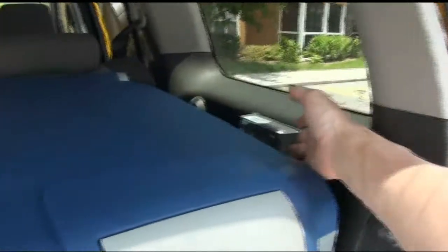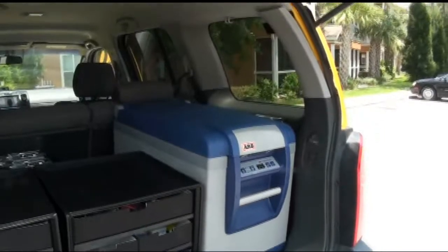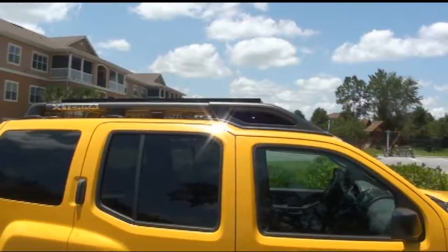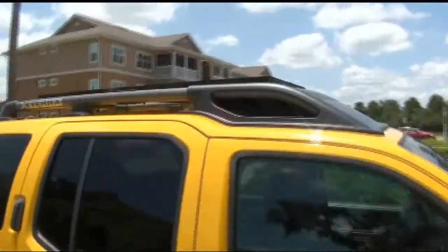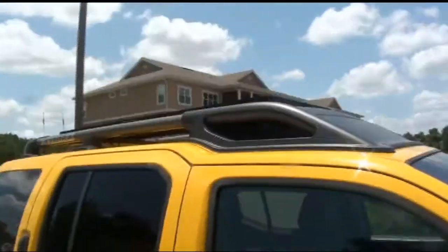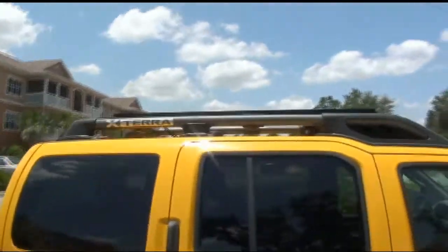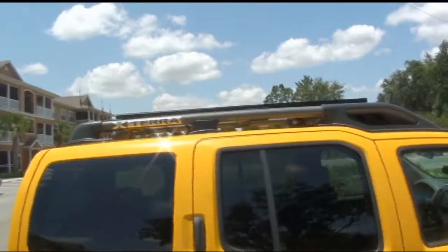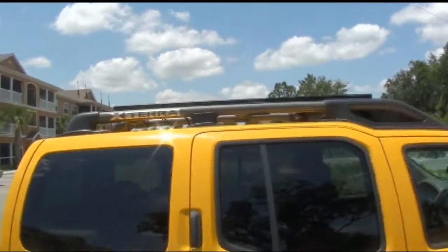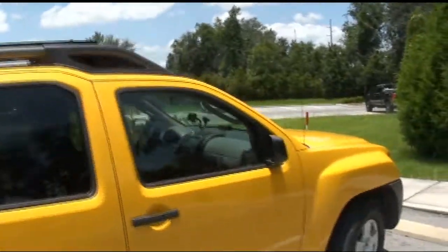The panel puts out up to 8 amps continuously, so my batteries are always charged. As you can see, the solar panel sits on the roof and is extremely low profile, so it really can't be seen. It produces up to 8 amps at 12 volts, which is more than enough to power the refrigerator and also keep the battery charged.